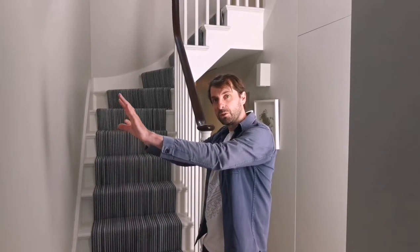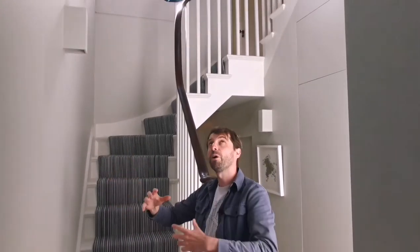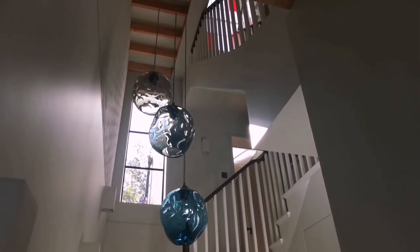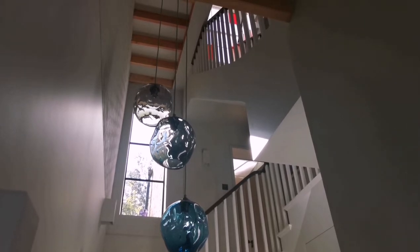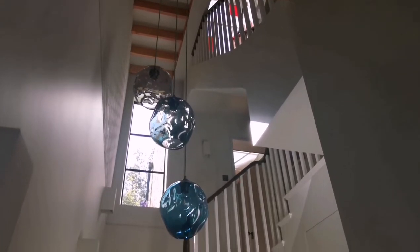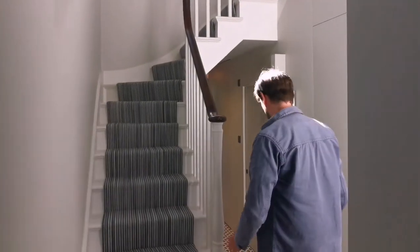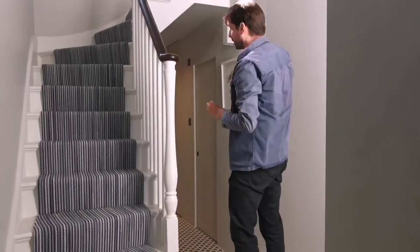Here we are in the new entrance to the house that we've designed. There are three key things we've done to transform this space. The first big move is we extended to the side of the house with a two-storey extension, so above me now there's a beautiful double-height space.